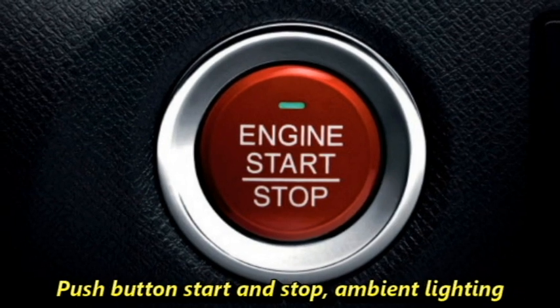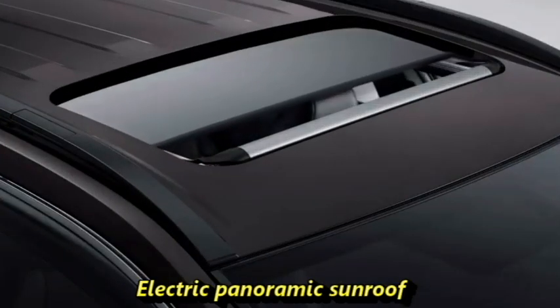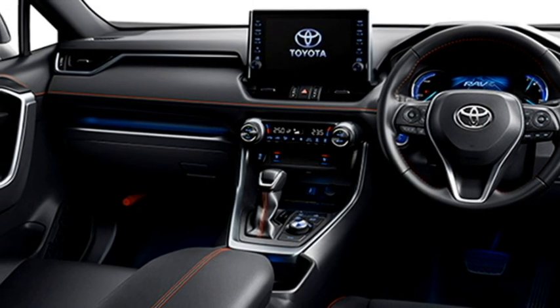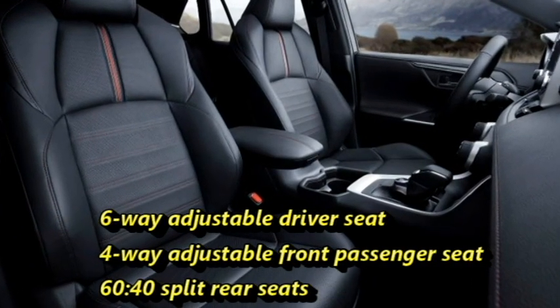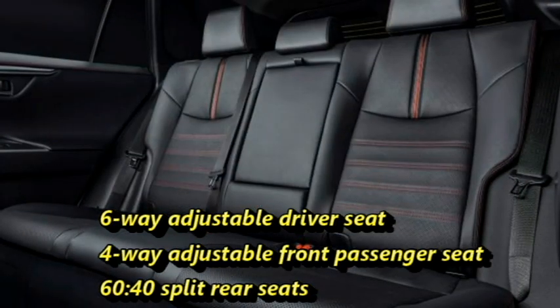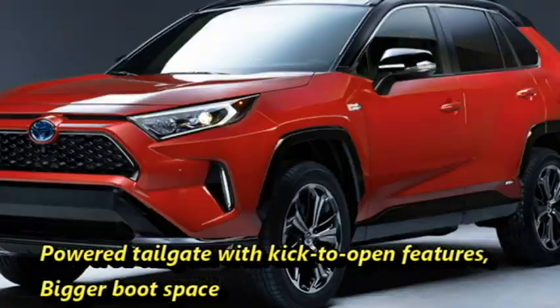Additional comfort features include push-button start and stop, ambient lighting, an electronically adjustable panoramic sunroof, remote keyless entry, rear AC vents, well-cushioned ventilated seats with six-way power-adjustable driver seat and four-way adjustable front passenger seats, 60-40 split rear seats, a powered tailgate with kick-to-open feature, and bigger boot space.